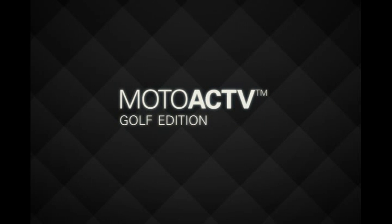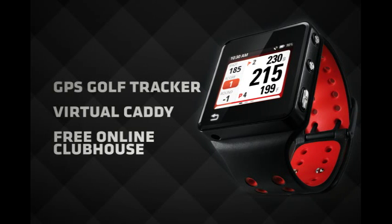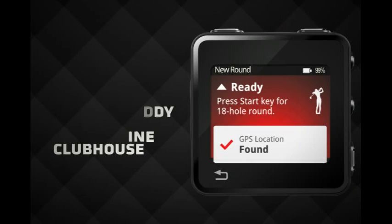MotoActive Golf Edition from Motorola is a cutting-edge GPS golf tracker, virtual caddy, and free online clubhouse rolled into one compact device.